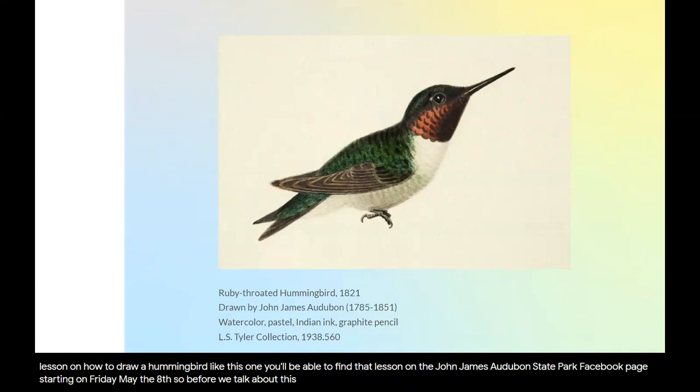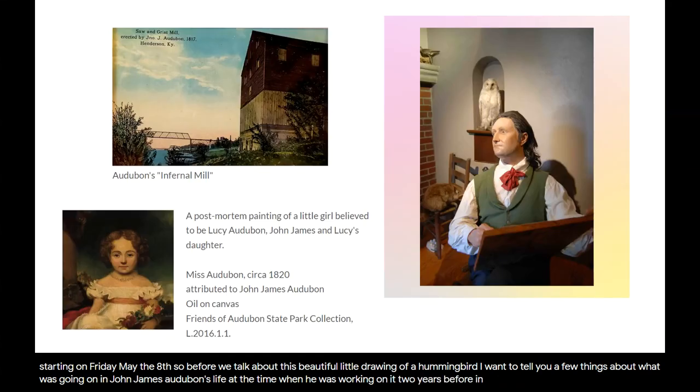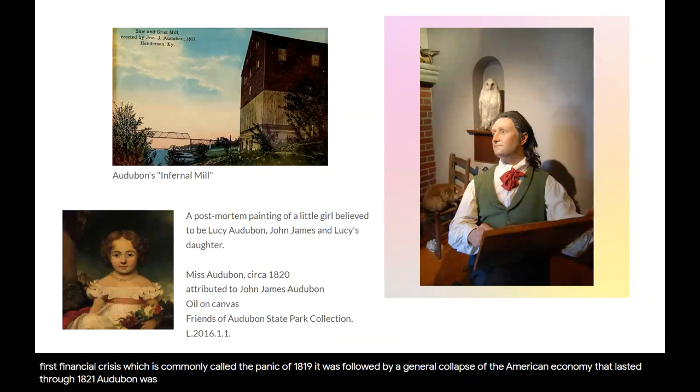Before we talk about this beautiful little drawing of a hummingbird, I want to tell you a few things about what was going on in John James Audubon's life at the time when he was working on it. Two years before, in 1819, the United States experienced its first financial crisis, commonly called the Panic of 1819. It was followed by a general collapse of the American economy that lasted through 1821. Audubon was one of many people who were overextended financially at this time. He struggled to keep his business in Henderson, Kentucky afloat.